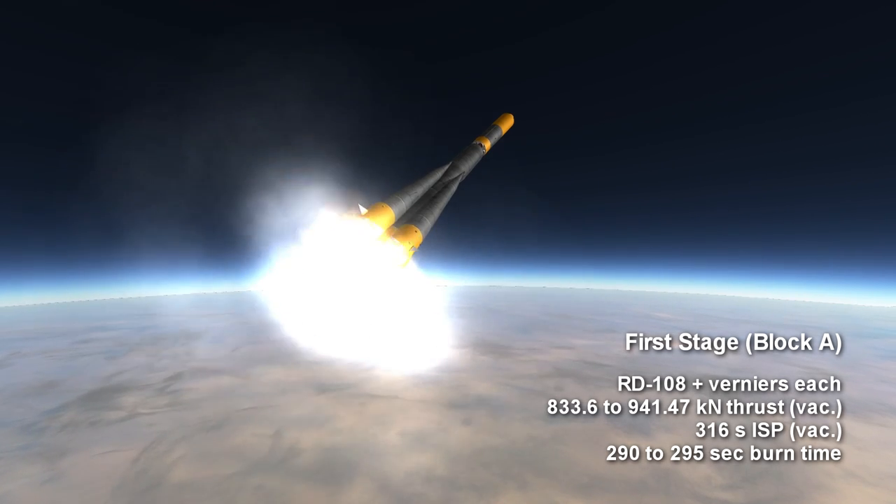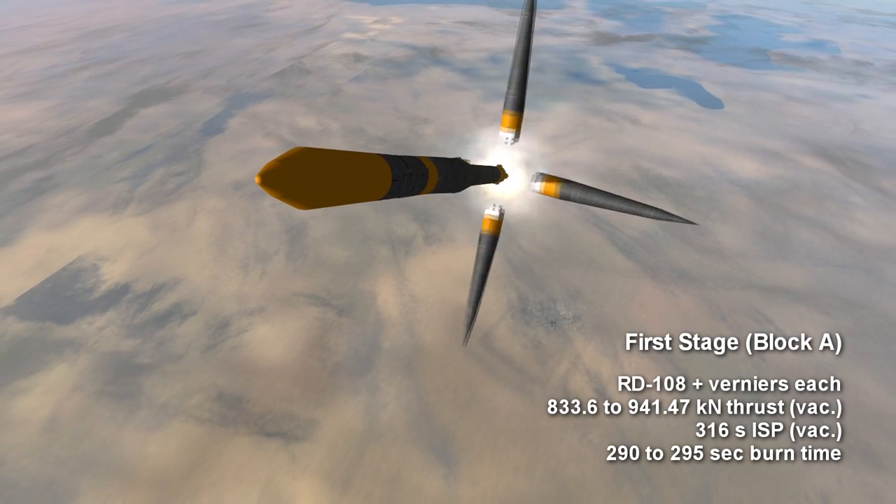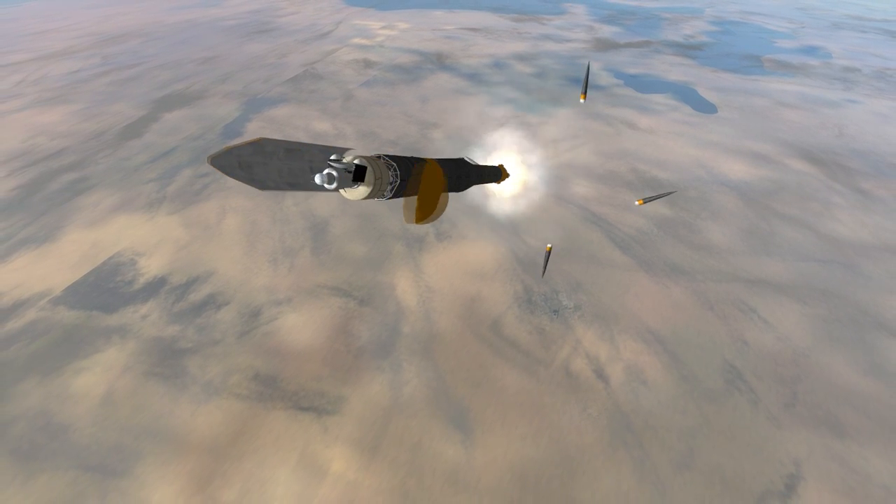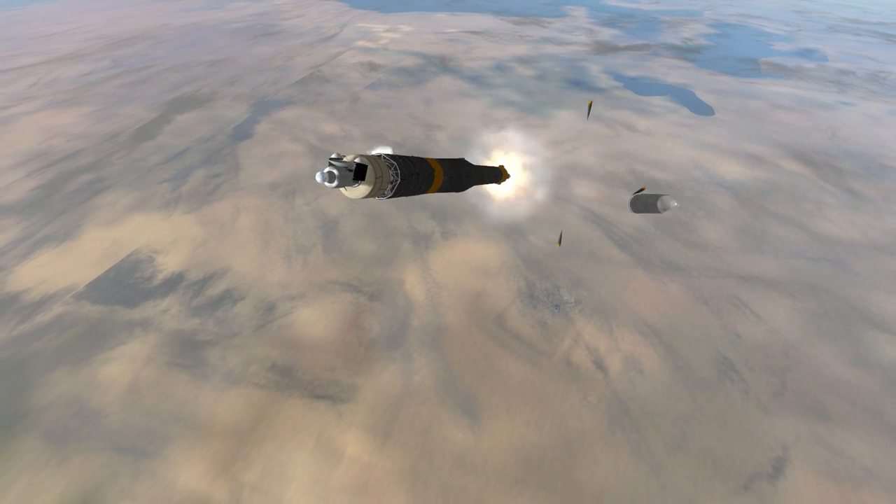The RD-108 has a burn time of 4 minutes and 50 seconds to 4 minutes and 55 seconds. Unlike earlier R7 family rockets, Molnia was specifically designed to launch interplanetary missions.